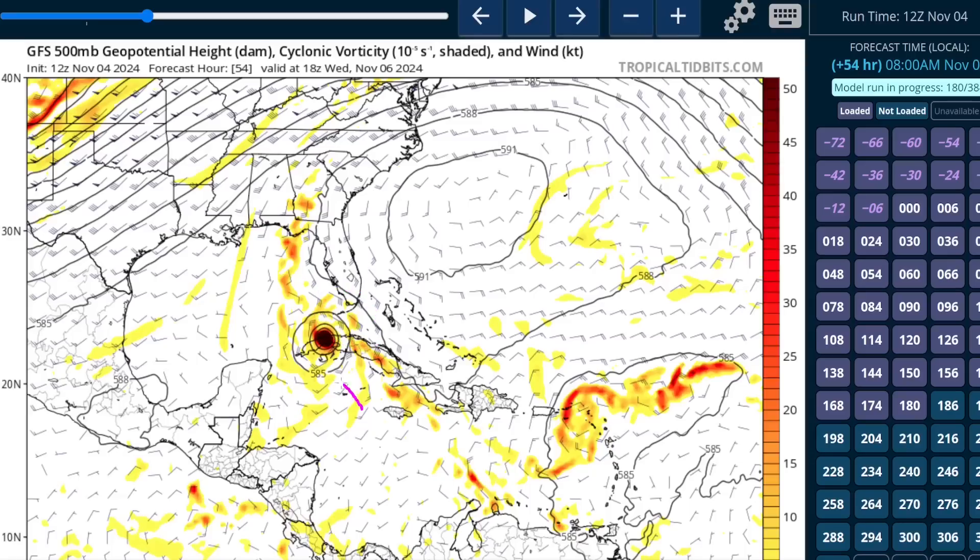Some other models are a little farther west, closer to the western tip of Cuba, which would bring the storm a little farther away from the Keys and lessen the impact there, but certainly possible we could see tropical storm watches and warnings issued for that region at some point over the next 24 to 48 hours.